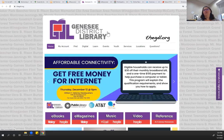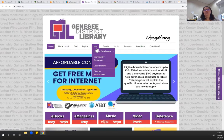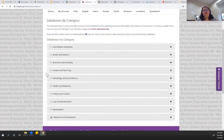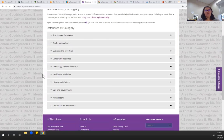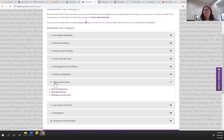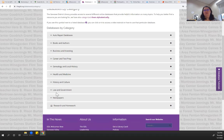Genesee District Library is really similar — under Learn, Library Databases, you could see either databases by category or an A-to-Z list. You'll see that it's again geared towards more general information, not necessarily scholarly for the most part, though there's a little bit of that under history and culture, for example.